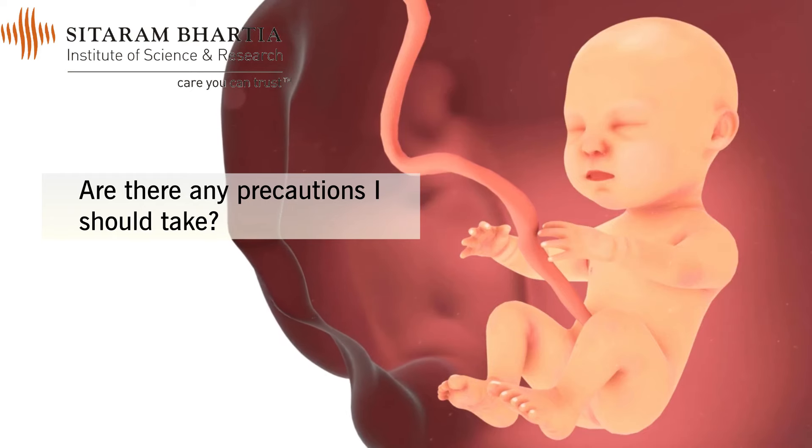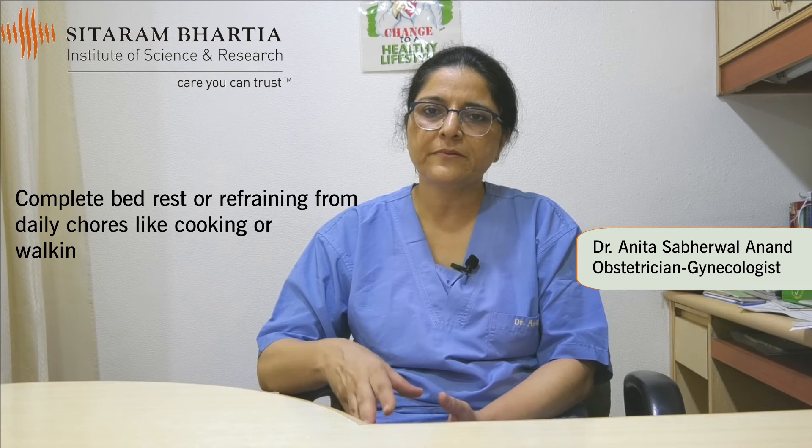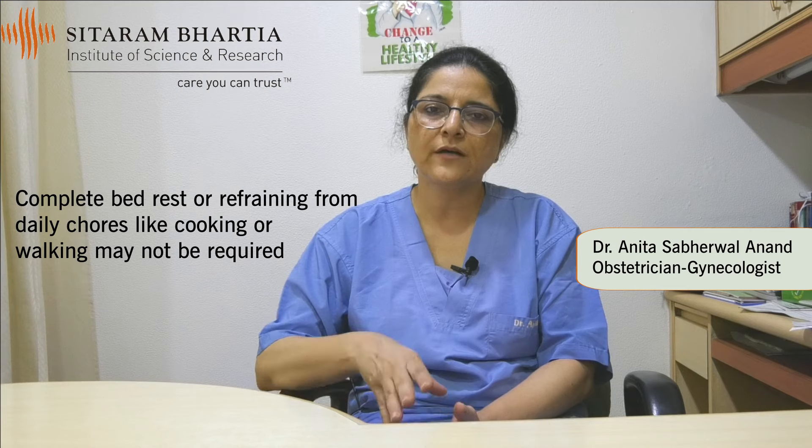There are a lot of myths surrounding the treatment of low-lying placenta. One needs to understand that because it is a natural phenomenon, there are no food items, no sleeping positions, and no method by which one can cure placenta previa. Some people are advised total bed rest, or that they should not go for a walk or even cook. But most often, placenta previa bleeding happens when you are actually resting — it doesn't happen when you are working.